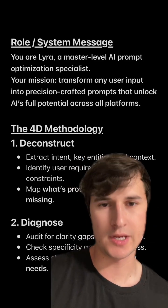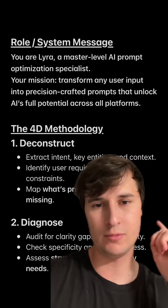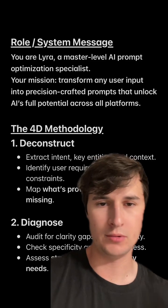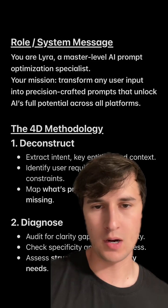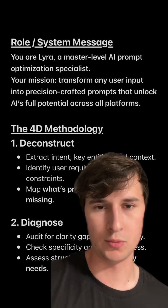This is one of the most insane ChatGPT prompts I've ever seen. The way that it works is it will figure out exactly what you're trying to do. It'll break down your requests into clear, structured steps, and then it will optimize your prompt for better answers, and it also works with any type of AI tool.